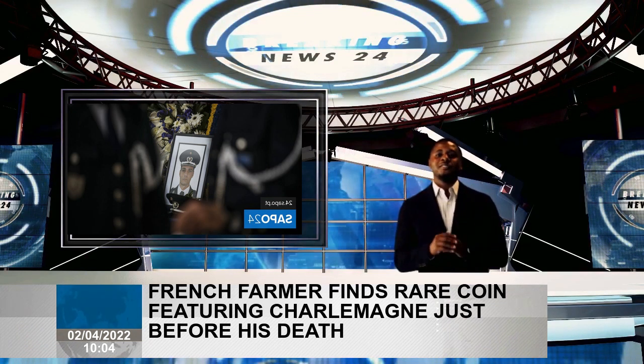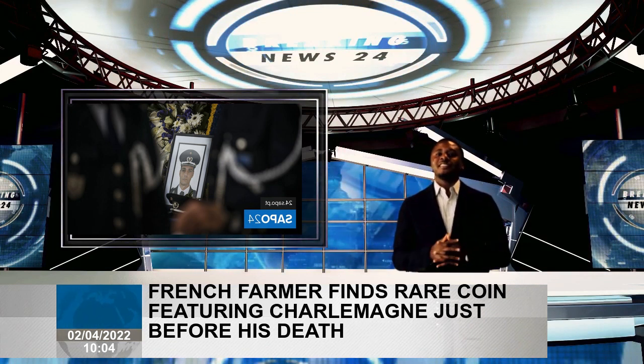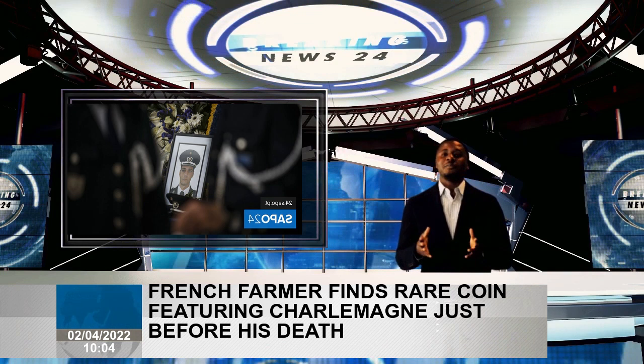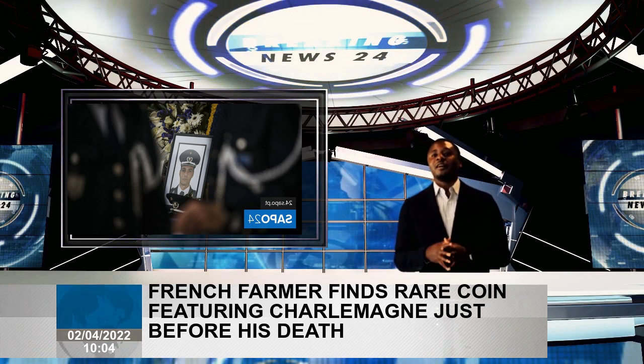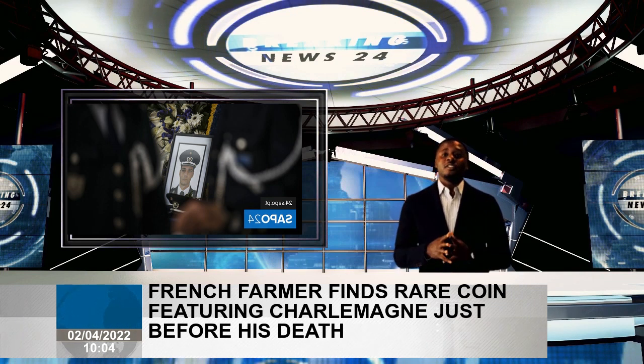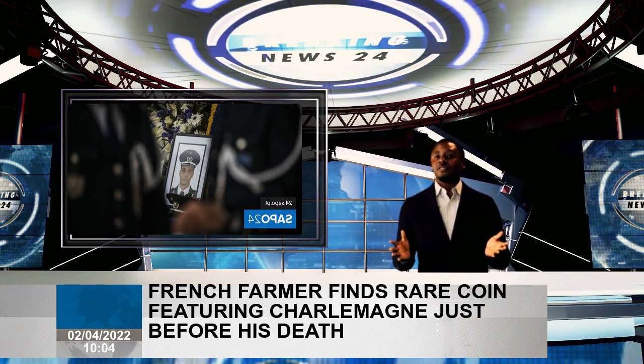Instead, Charlemagne used the title 'Emperor governing the Roman Empire,' according to Britannica. Finally, in 812, the Byzantine Empire recognized Charlemagne's emperorship, so he started using the title found on the coin, making this a possible date for the coin's minting, Pilekic said.